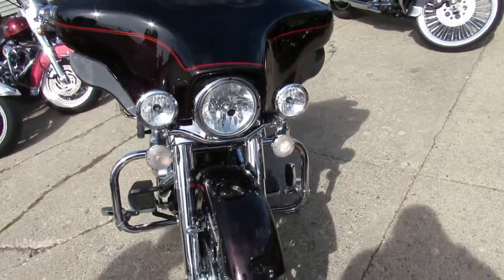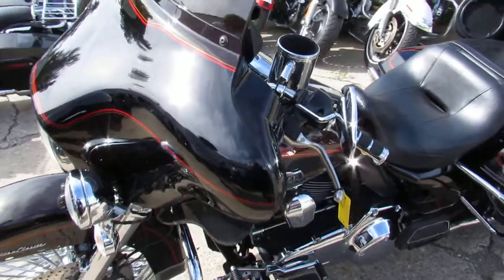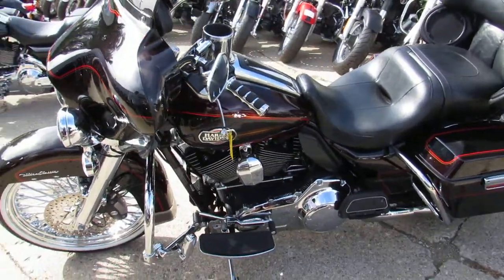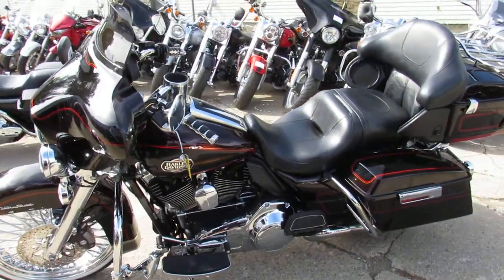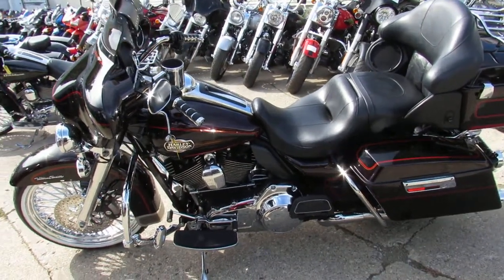Got the RC exhaust so it sounds as cool as it looks. This bike's a must-see. Everything works. Strong runner, needs nothing. Buy this one with confidence.